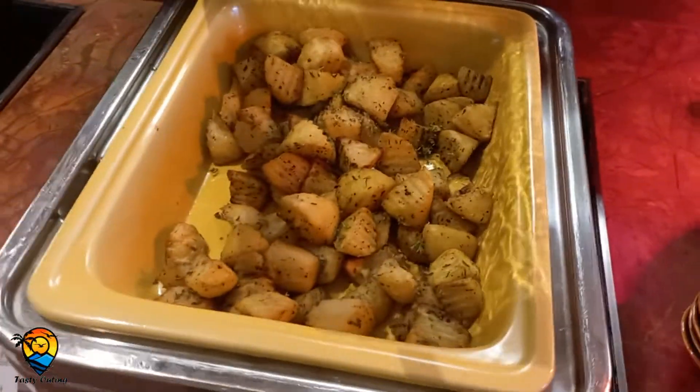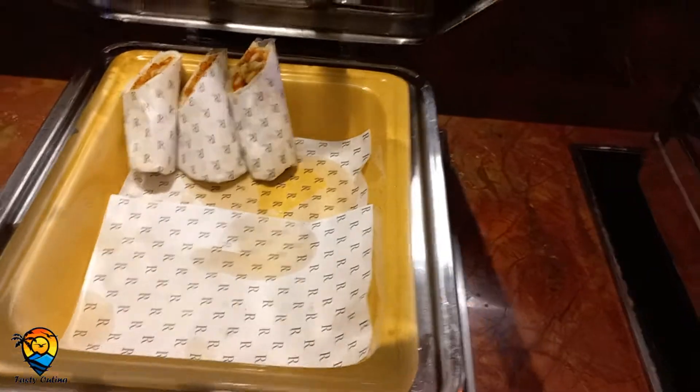There is a chicken patty which needs to be filled, fish finger, vegetable cutlet, roasted potato, and shawarma. So this covers the main food items.